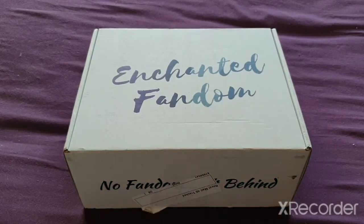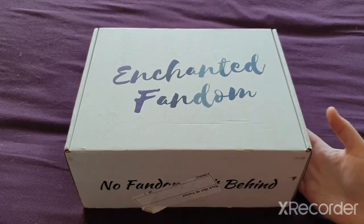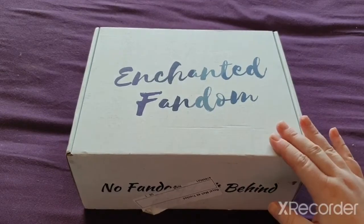Hi guys, welcome back to my channel and today we have this box. This is the Enchanted Fandom. They haven't had a box like this in a while, so I'm so happy we found it.